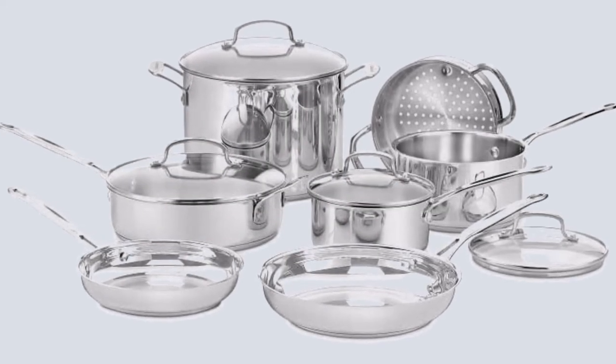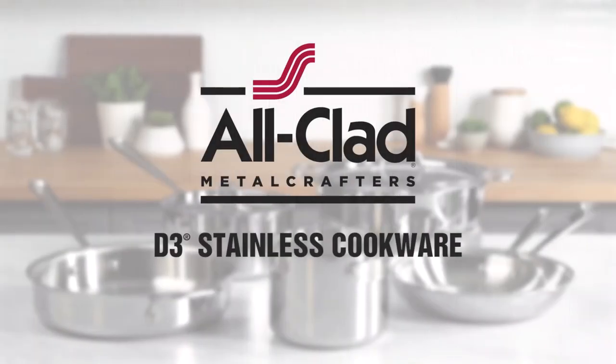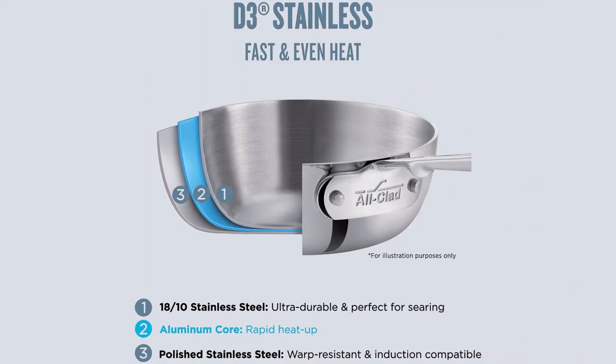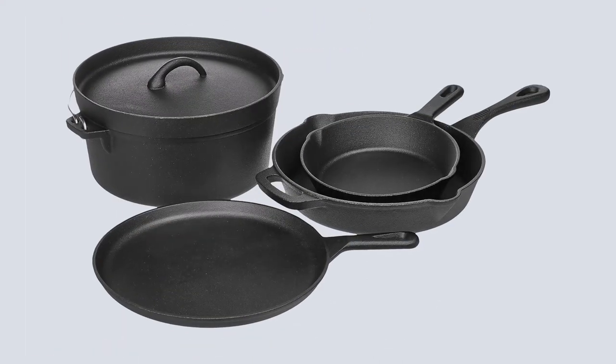I'll walk you through the options and help you find the best induction cookware set for your kitchen. For cookware to be suitable for induction cooktops, it needs to have a magnetic metal in it. Aluminum, titanium, copper and ceramic are not magnetic, so they aren't suitable for induction cooktops.